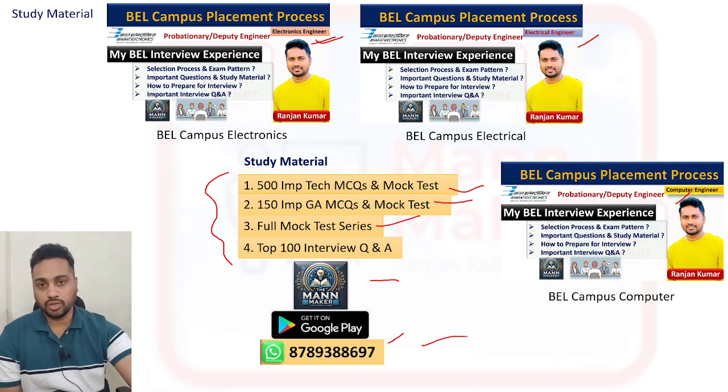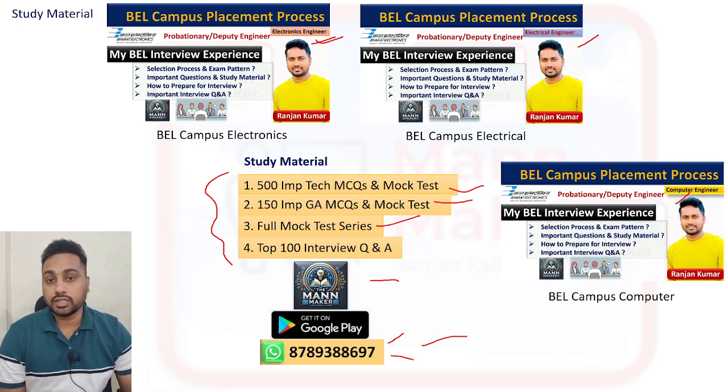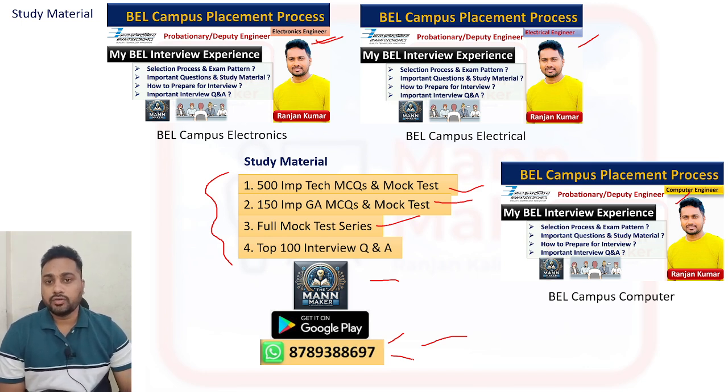I also offer mock interviews before your real interview. If you want to know about BL — how the job is, the experience — or want to practice, drop a message on my WhatsApp number. I will conduct face-to-face one-on-one mock interviews, guide you on how to perform, what they will ask, what to tell and what not to tell, and how to crack the interview. We will schedule a time and conduct the mock interview.